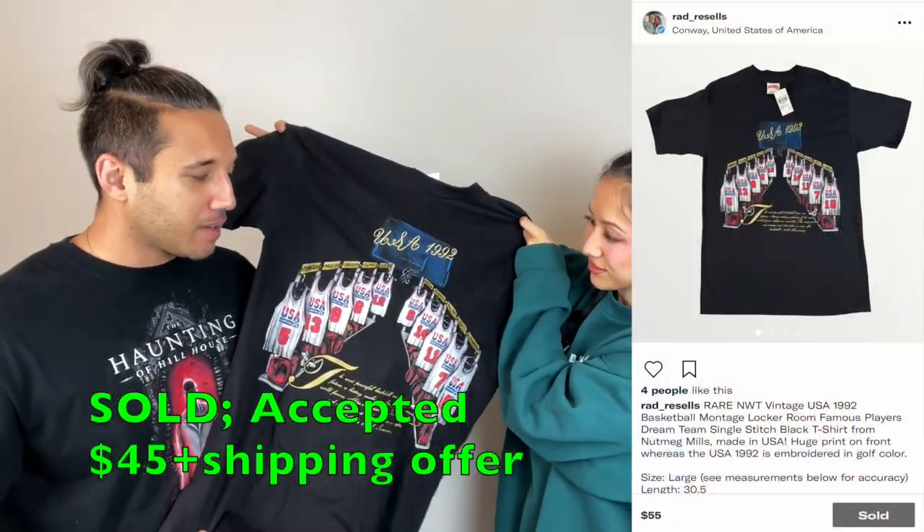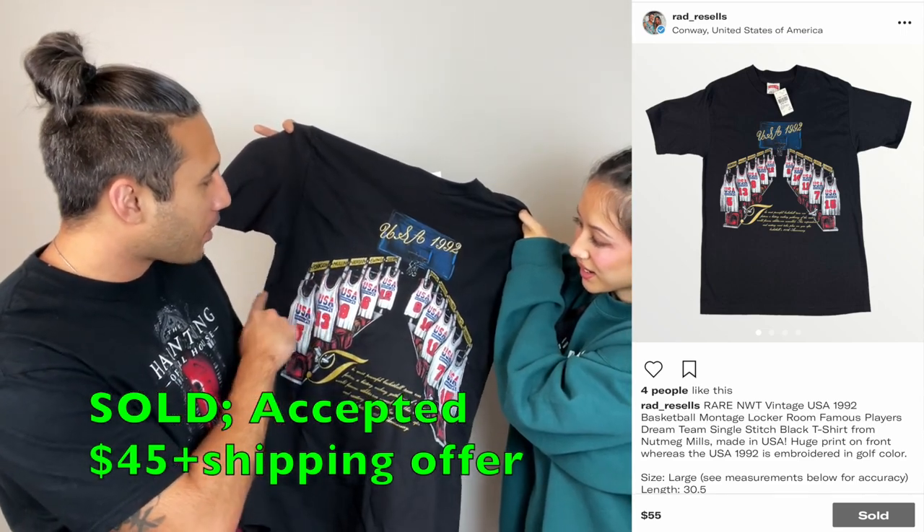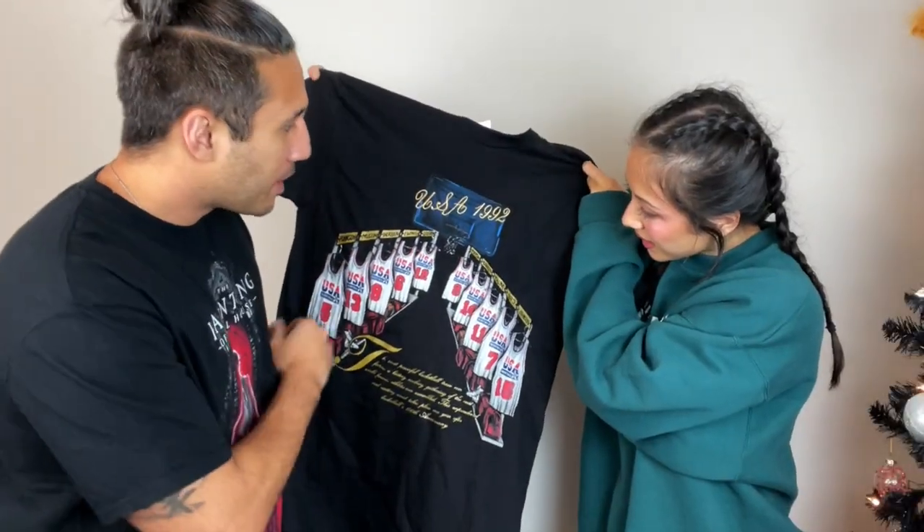This was my first find of the day — I walked in and saw a vintage Nutmeg tag, new with tags, three dollars. We got a vintage single-stitch men's USA Basketball team shirt featuring Jordan, Mullen, Robinson, Stockton, and Pippen. This is incredible. Being new with tags, I'd say around $40 to $50. It's got a little nice golden embroidery here and the rest is printed. I might actually keep that one.